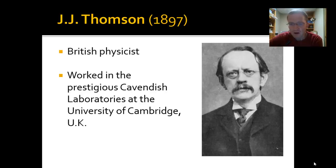J.J. Thompson worked in a place called the Cavendish Laboratories, which is still a place you can be accepted to study at the University of Cambridge in Great Britain — a very prestigious place then and now. We're looking at 1897, so less than 120 years ago, almost 20th century stuff. Not long ago after all.